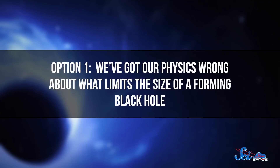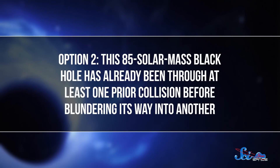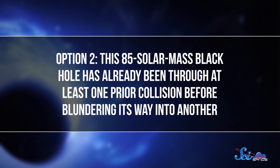Above that limit, stars collapse so violently that they blow apart too fast for a black hole to form. So this larger-than-expected black hole opens up two possibilities. One option is that we've got our physics wrong about what limits the size of a forming black hole. Or, and this might be equally compelling, this 85 solar mass black hole has already been through at least one prior collision before blundering its way into another. Either way, astronomers are seeing something unexpected.